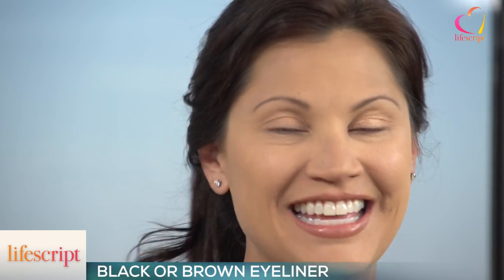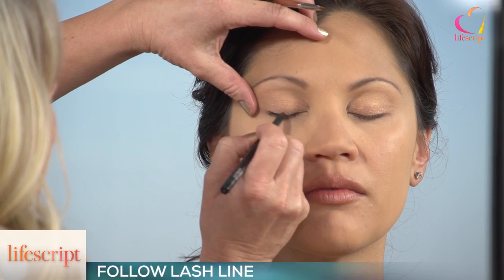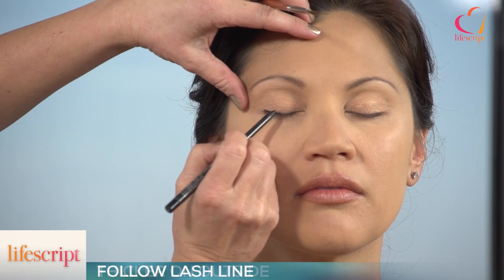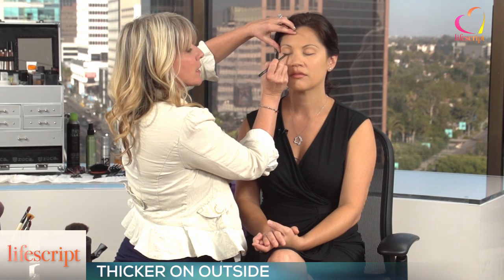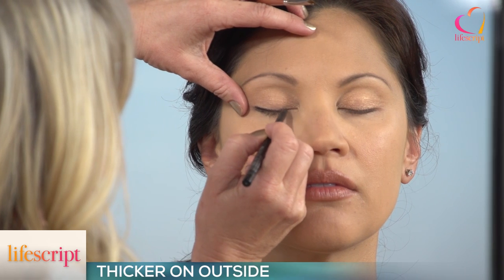Now we want to really define the eyes, so we're going to go in with an eyeliner. If you're moving quick, go for the black or the brown. With eyeliner you're coming in right along the lash line, just very carefully. Your line is going to be a little thicker to the outside, by the outer corner, and it's going to get a little thinner as you go in.